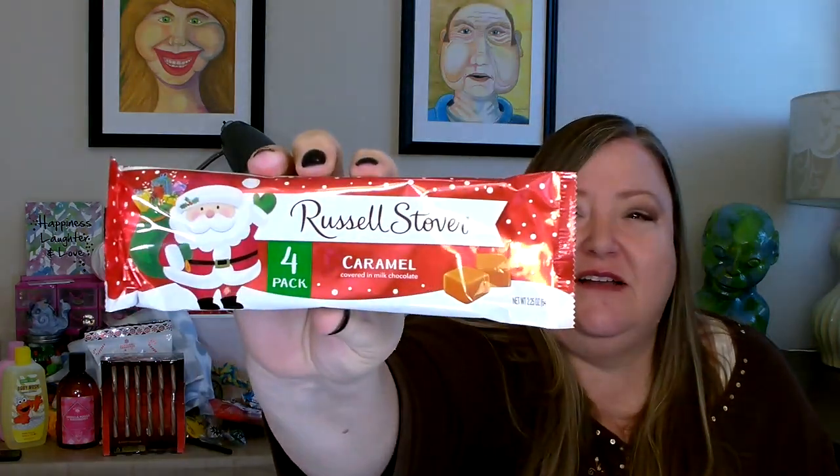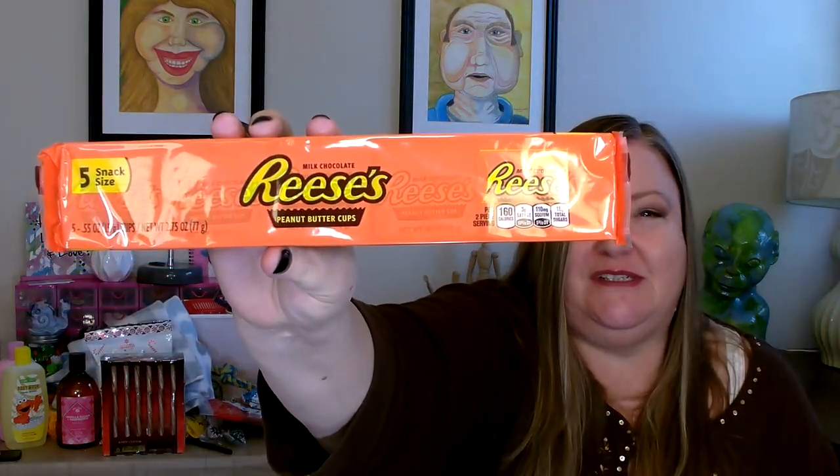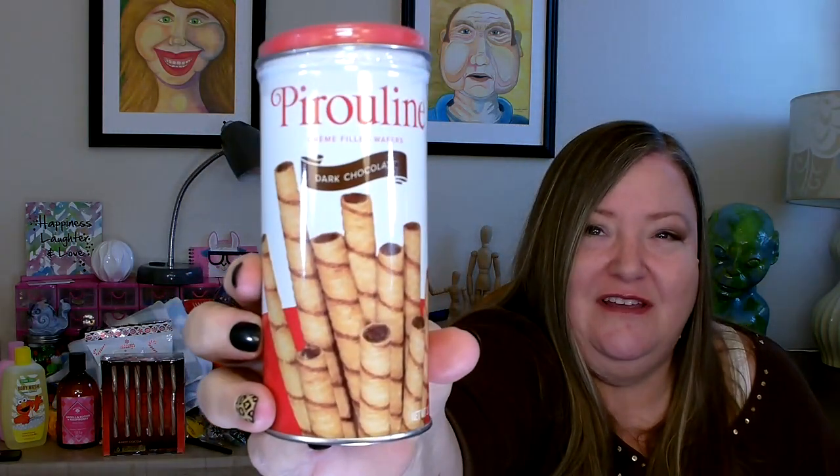I did pick up some chocolate as well. This is Russell Stover's Caramels — you get four in a pack. I also picked up a package of Snickers, my absolute favorite candy bar, and a package of Reese's Peanut Butter Cups, another favorite of my family. And then I also picked up a package of Danish style butter cookies for the holidays, and a dark chocolate cookie — a little extra treat for the holidays.